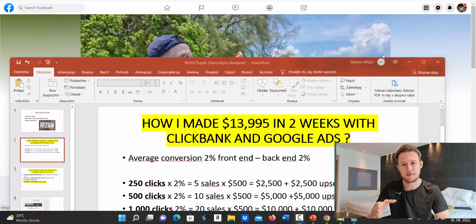Hello, my friend Simon here. Today I'm going to share with you how I made $13,995 in just two weeks with Clickbank and Google Ads. I'm going to show you proof of payments I'm receiving from Clickbank, then show you inside my Google Ads account how much I'm spending, and then I'll show you how complete beginners following my YouTube channel are earning up to $1,000 per day.